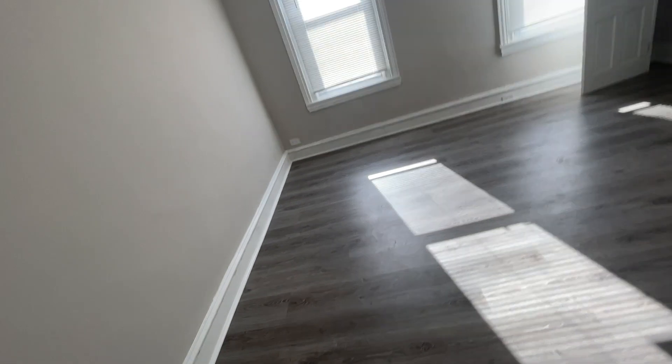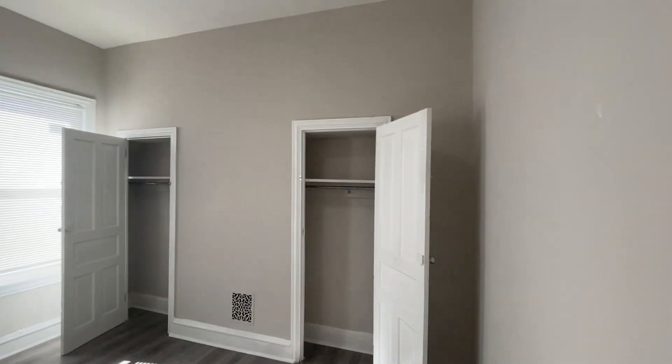This will be the second bedroom. Got two closets and high ceilings.